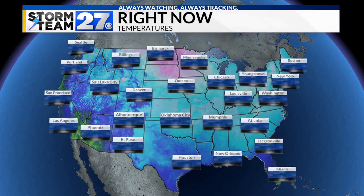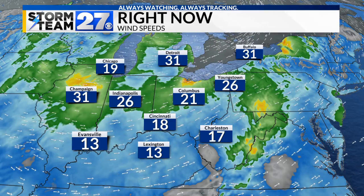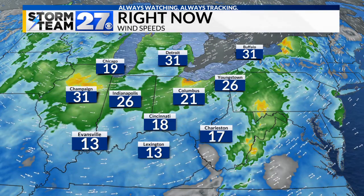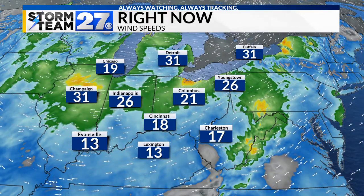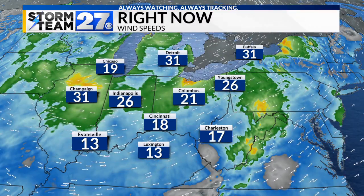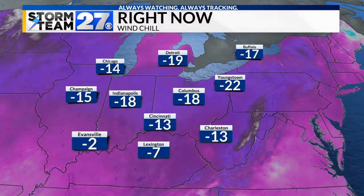These temperatures are still chilly — it's three degrees in Youngstown, below zero in parts of Minnesota and the Dakotas, and teens elsewhere. There were single digits all the way down into parts of central Mississippi, Alabama, and Georgia. Zooming in on these winds, this is really causing a big issue. The biggest issue of this storm has been the cold and the wind blowing any snow around. Sustained winds are 31 miles per hour in Champaign, 26 in Indianapolis, 26 in Youngstown, with gusts over 31 mph in Detroit and Buffalo. Wind chills are still routinely in the negative teens, with Youngstown still at minus 22.